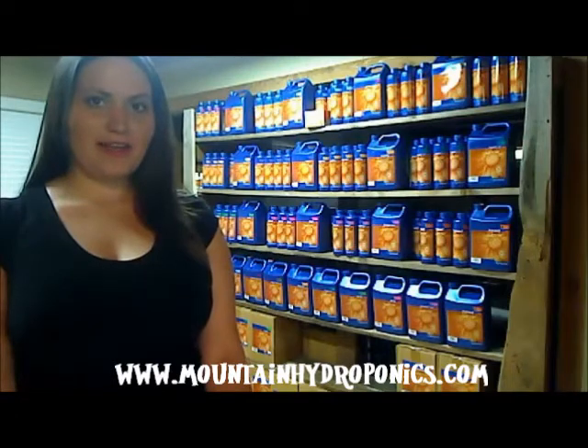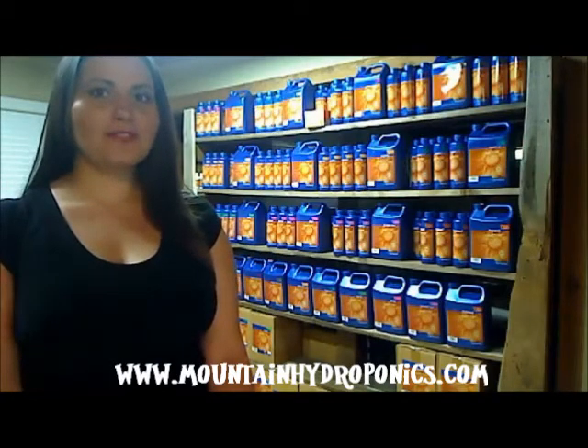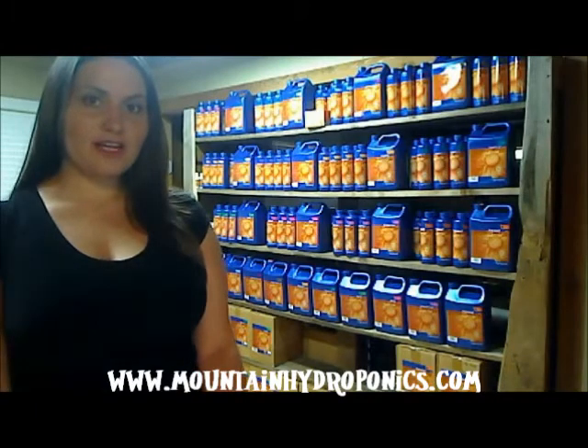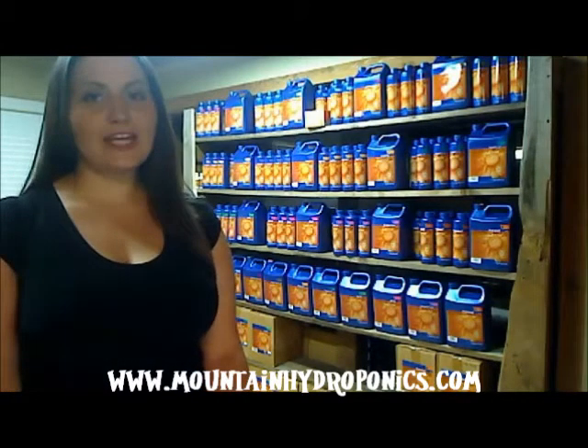Hello, I'm Patricia from mountainhydroponics.com, and I'm here today to get to the bottom of those little black bugs that you see. If you're a nursery gardener, an indoor gardener, a plant container gardener, or a seedling grower, you know exactly what I'm talking about.